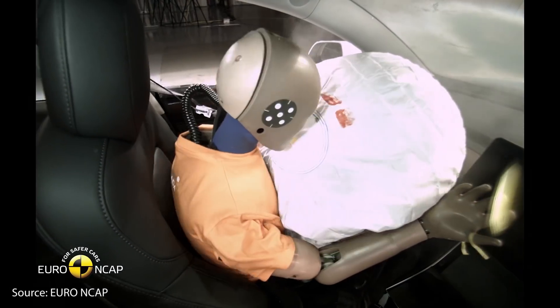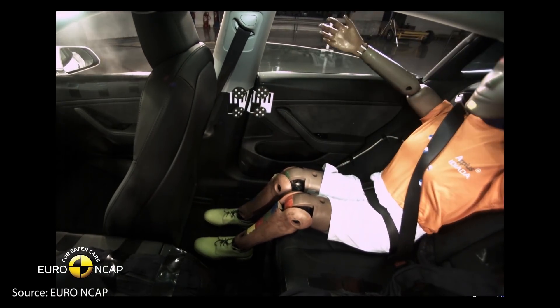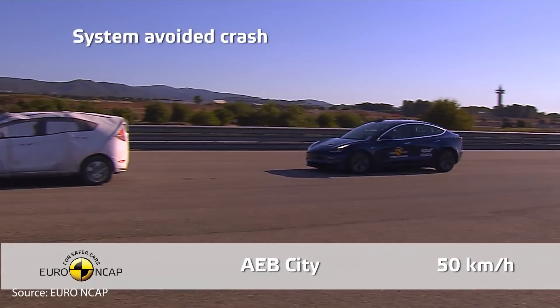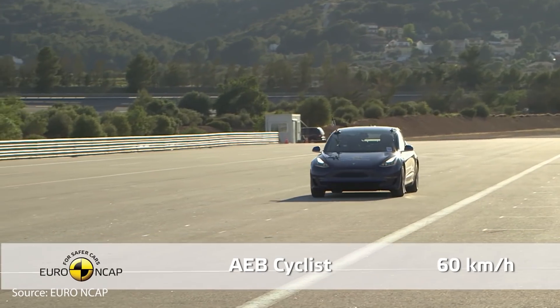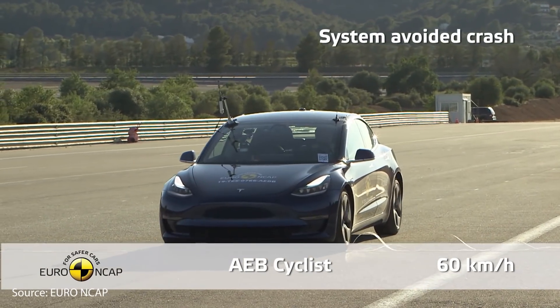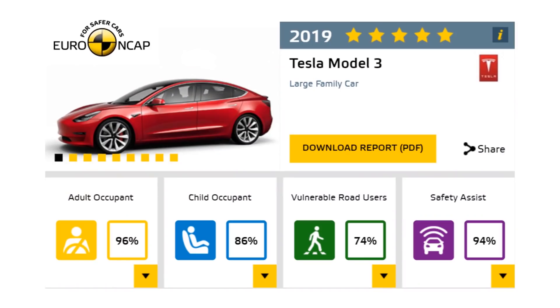Beyond passive safety features built into the vehicle, Tesla's vehicles also have the best active safety features, which can help you avoid getting into an accident in the first place — the safest alternative of all. From Euro NCAP data for the 2019 Tesla Model 3, it received a safety assist score of 94%, clearly the highest they had ever given any vehicle. The Model Y has the same technology, and the software is even further along, so it's likely even better than those results.